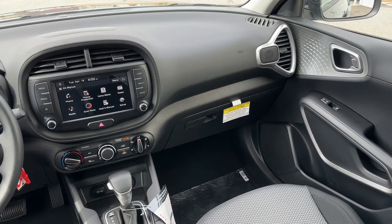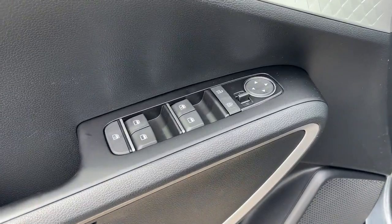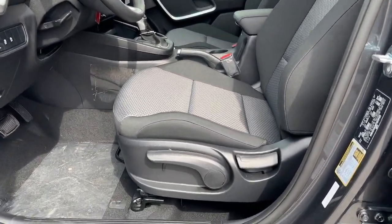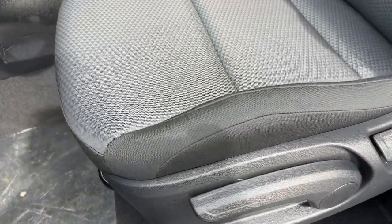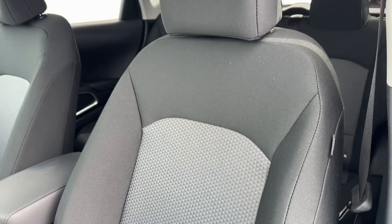The following are some of this vehicle's highlighted options: Apple CarPlay and/or Android Auto, keyless entry, steering wheel audio controls, electronic stability control, alarm, intermittent wipers, traction control, tire pressure monitoring system, floor mats, and passenger vanity mirror.